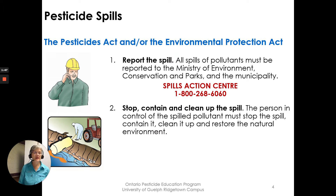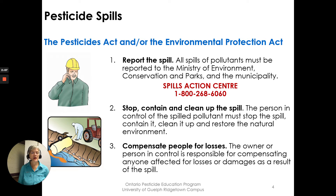Number two: begin to stop, contain, and clean up the spill. The person in control of the spilled pollutant must stop the spill, contain it, clean it up, and restore the natural environment. Begin whatever you can do, and you'll be getting direction from the spills action experts on the phone. Number three: compensate people for losses. The owner or person in control is responsible for compensating anyone affected for losses and damages as a result of the spill.